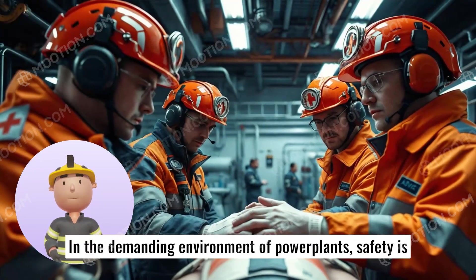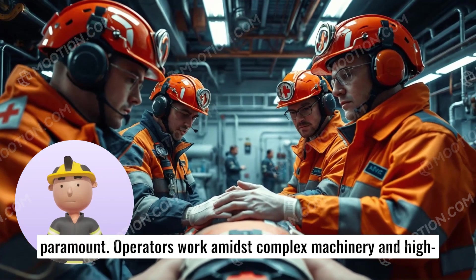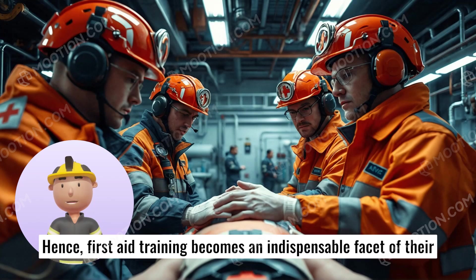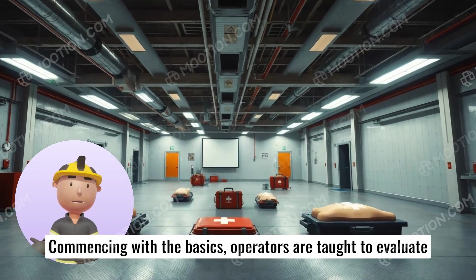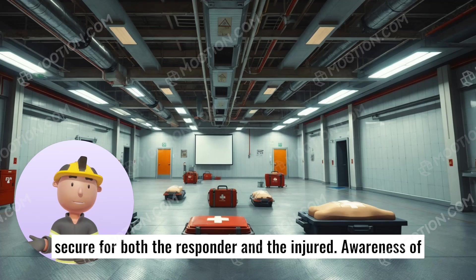In the demanding environment of power plants, safety is paramount. Operators work amidst complex machinery and high-voltage equipment, where the risk of accidents is ever-present. Hence, first aid training becomes an indispensable facet of their role. Commencing with the basics, operators are taught to evaluate the scene.